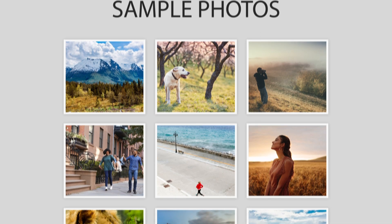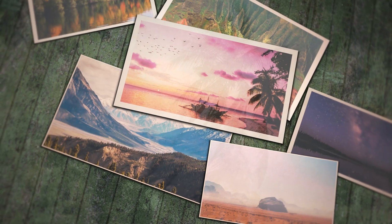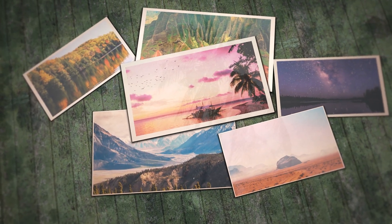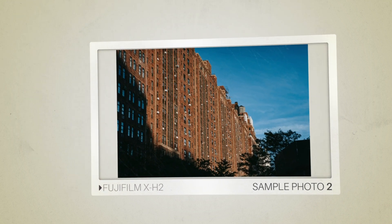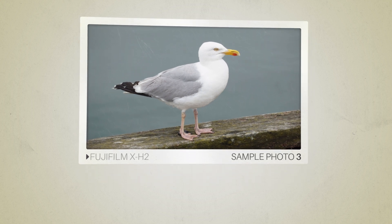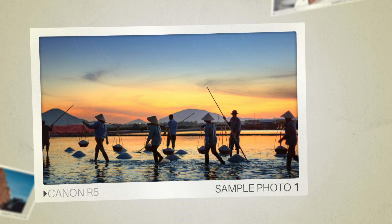Next, we will take a look at some sample photos from the Fujifilm X-H2 and the Canon R5. Keep in mind that these photos have editing done to them, so the results from your camera might be different. Here are some sample photos from the Fujifilm X-H2, and here are some sample photos from the Canon R5.